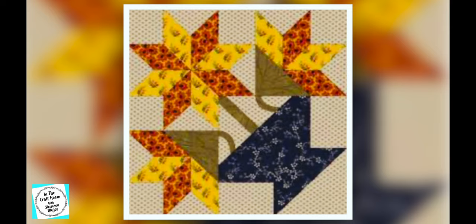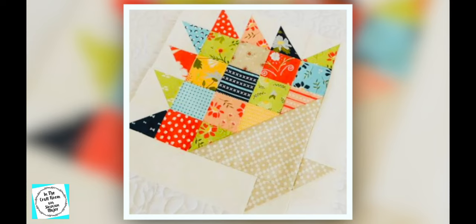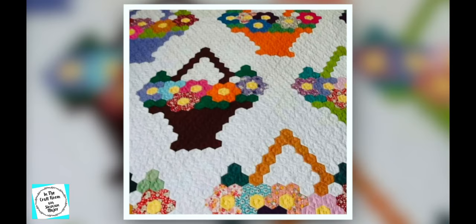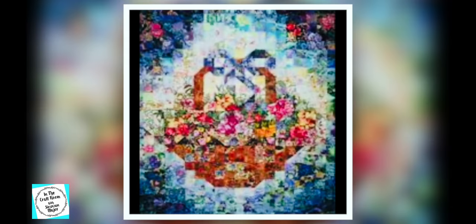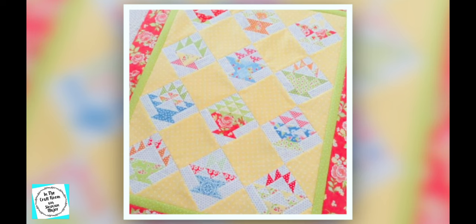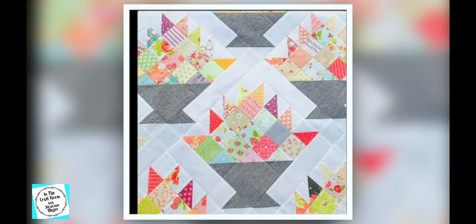Some of the clips explore different topics, like the basket of flowers. As well as clips about different patches, I've also included some informative clips behind the characters. My favourite is Benjamin Bunny's.